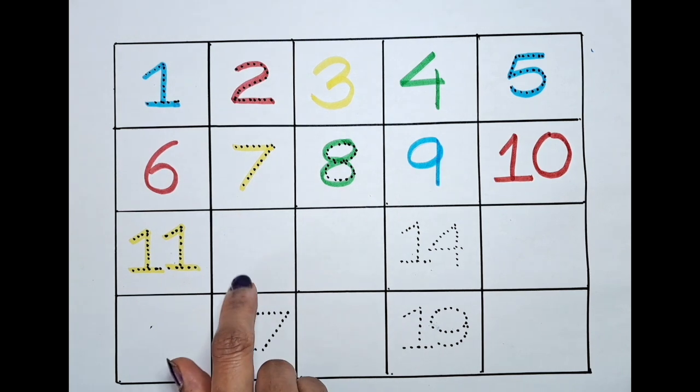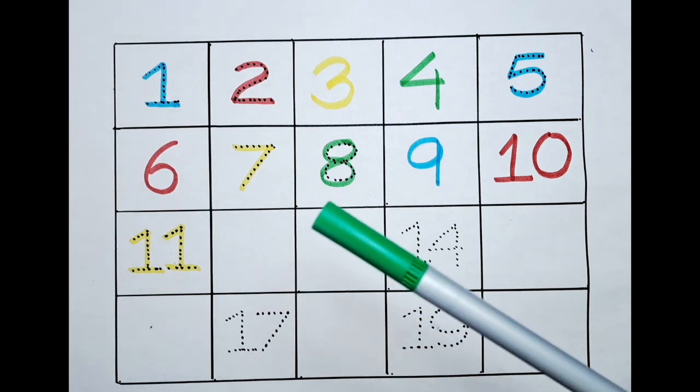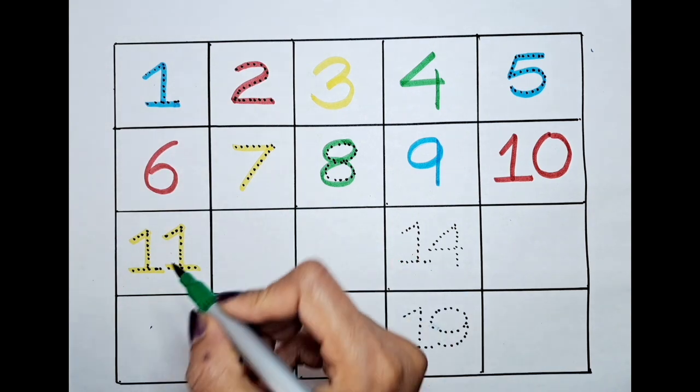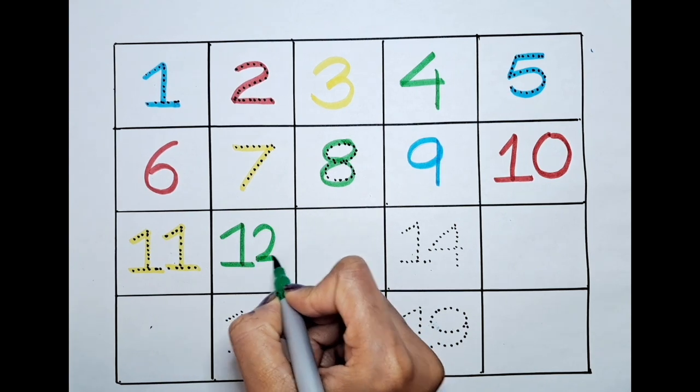What is the next number? It's twelve. Can we color this twelve with the light green? Let's do it! One, two — twelve.